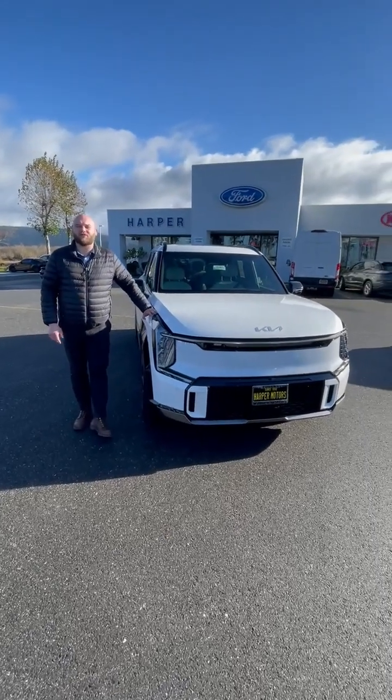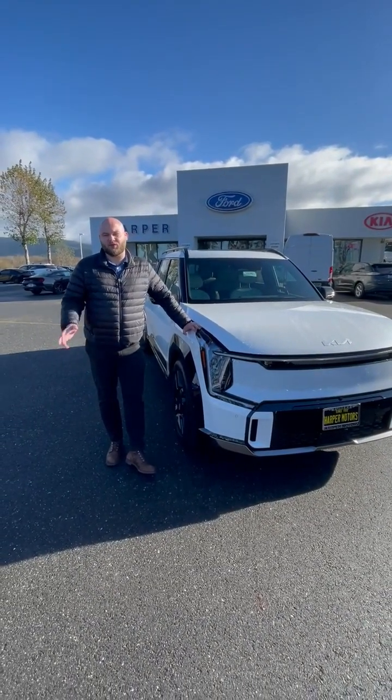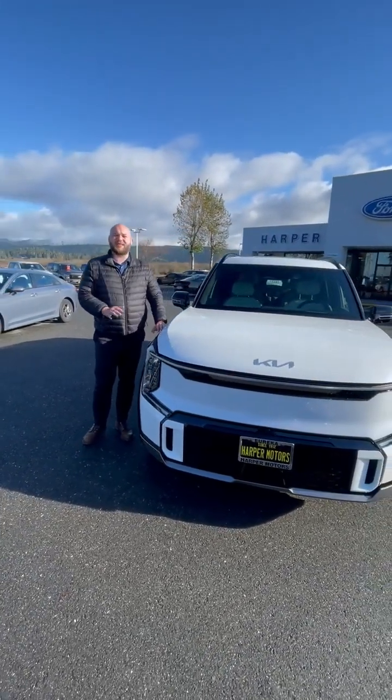What's up? I hope you guys are having a wonderful day. It's Seth checking in from Harper Motors. I wanted to take a second just to show you guys some really cool features on this brand new 2024 EV9 we have that just hit the line. This one right here is the GT Line.